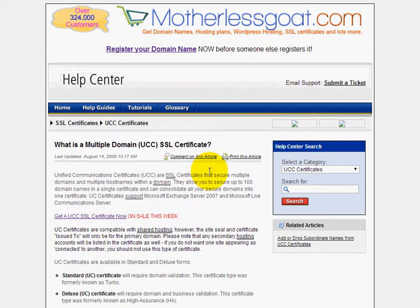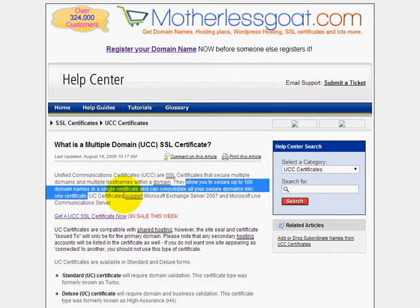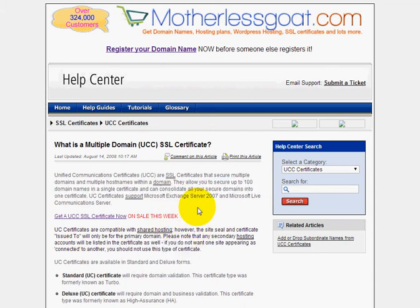This video is about UCC SSL certificates. Basically, what a UCC certificate is — it allows you to set up an SSL certificate on multiple domain names. You can do anywhere up to a hundred domain names on a single certificate. They also work with Microsoft Exchange Server 2007. So if you're looking at setting up an SSL on multiple domain names, you need to get a UCC certificate.